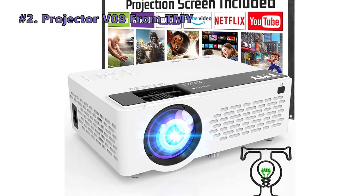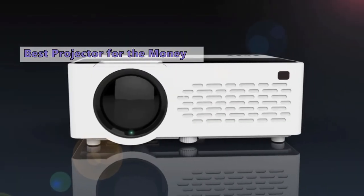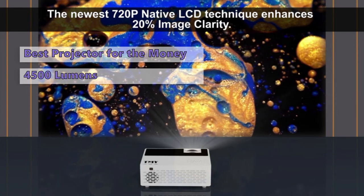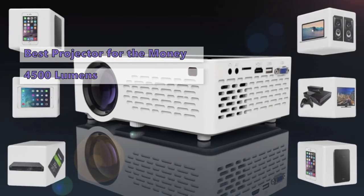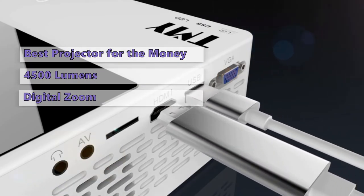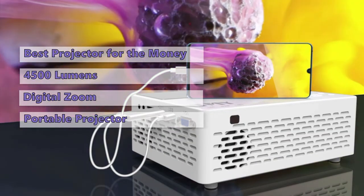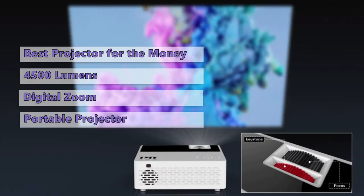Number two on our list is the TMY projector V08, which has one of the best values on the market today. It has an HD 800p native resolution, 1,500 lumens of brightness, a 3,800:1 contrast ratio, and supports full HD 1080p content, so you'll get bright and sharp images with really good quality for the price. It also has a digital zoom feature to reduce the picture size without moving the projector. It's a portable projector due to its small and lightweight construction, so it's easy to move and carry around.